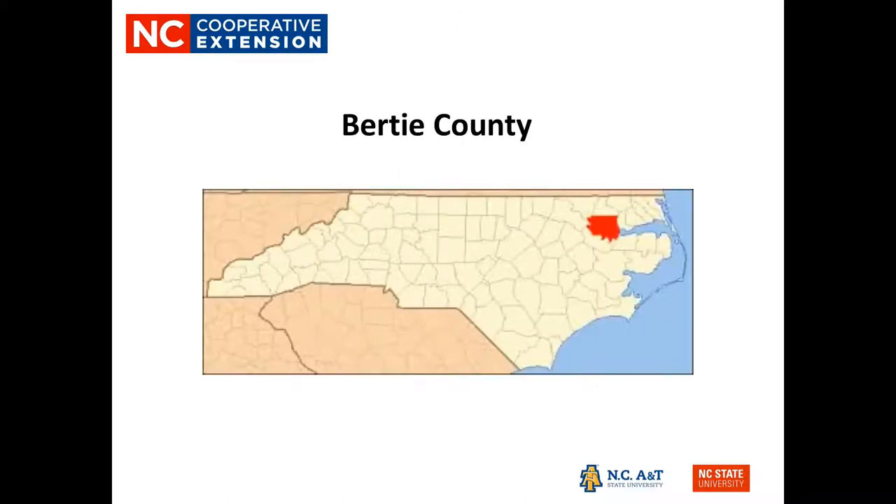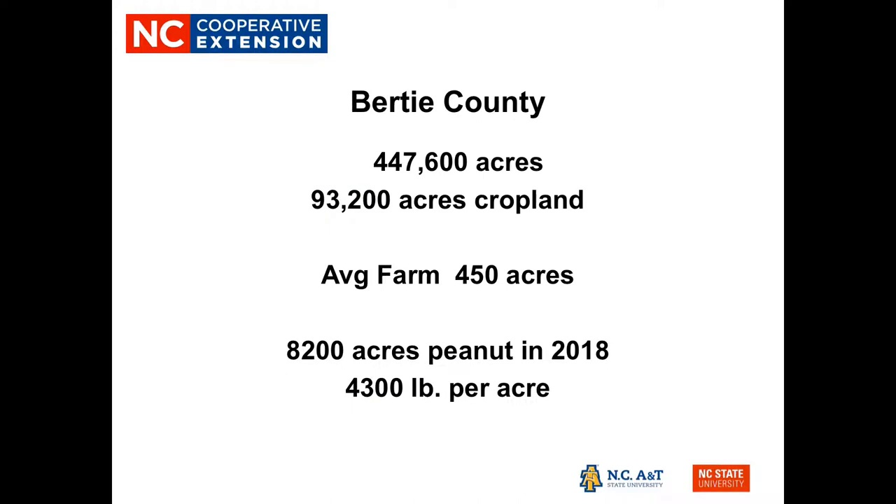Bertie County is located in northeastern North Carolina in the heart of the traditional peanut belt. Our peanut belt has now expanded from the border of Virginia all the way down to the border of South Carolina and the total eastern part of our state. Bertie County is approximately 450,000 acres of total land area, about 93,000 acres of cropland, and our average farm size is about 450 acres.